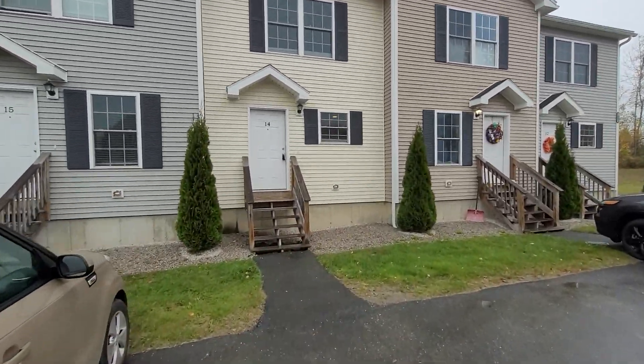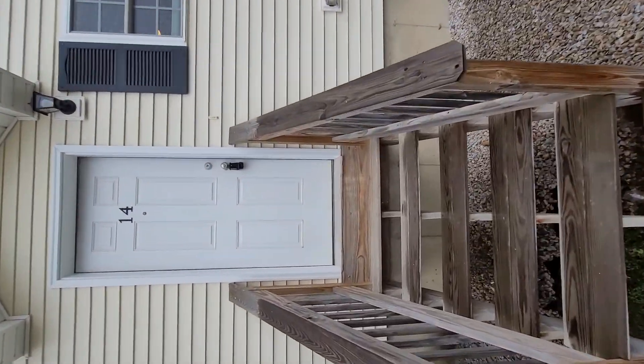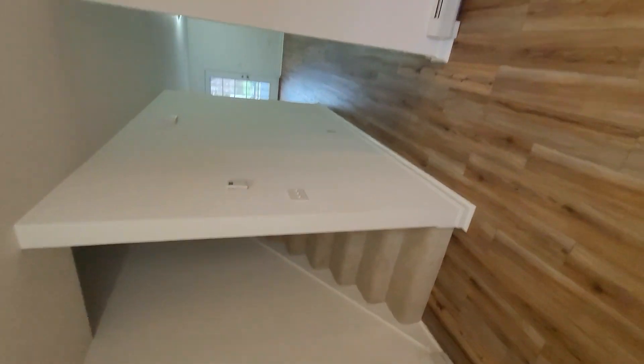They also have full basements, so it's a nice feature to have tons of storage. The unit here was just vacated a couple weeks ago. These are five to eight years old, so that's almost brand new construction for this area.